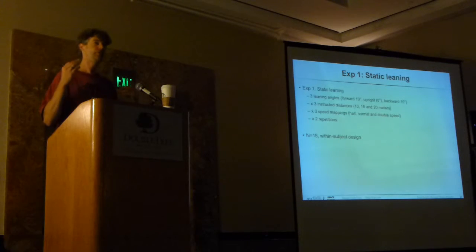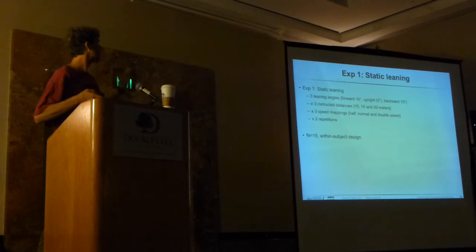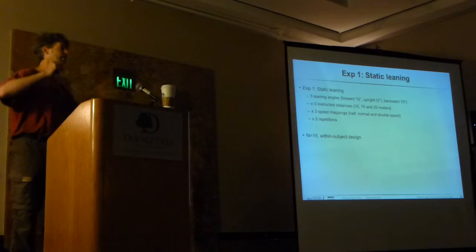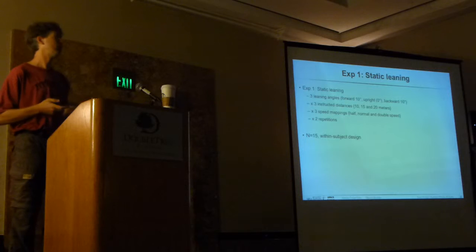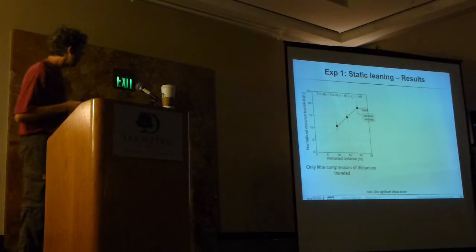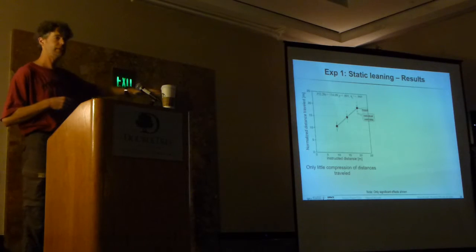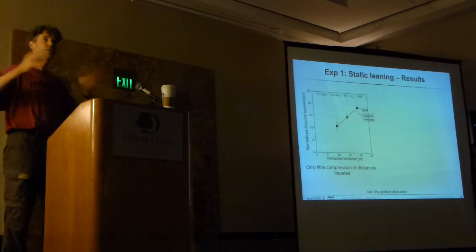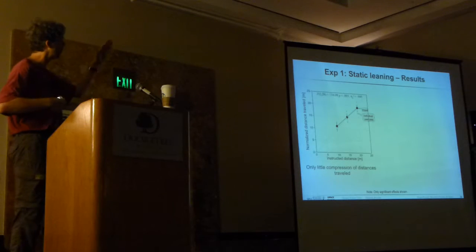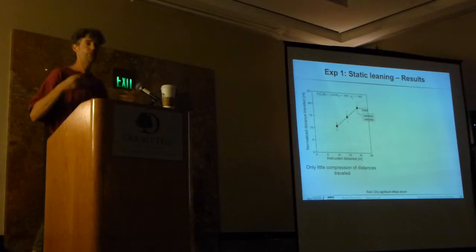In the first study, we looked at simple static leaning: either 20 degrees forward, upright, or backward, with different distances and different speed mappings—medium, fast, and slow velocities—to ensure people couldn't just use time to produce the distance; they had to do path integration. What we found, first of all, was that when plotting actual distance traveled over instructed distance, the slope was pretty good. We had to normalize the distance because there are no absolute distance cues in the environment. The slope indicates people are really pretty good: if you give them a distance twice as far to travel, they actually travel almost twice as far.